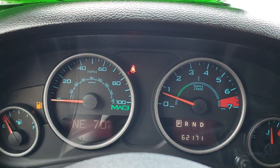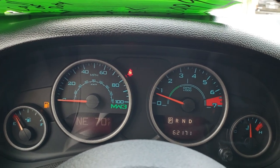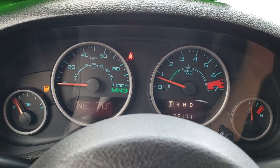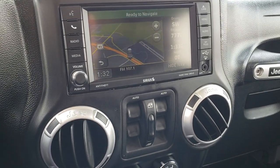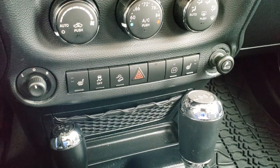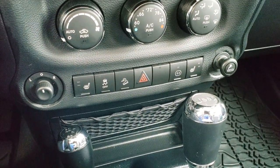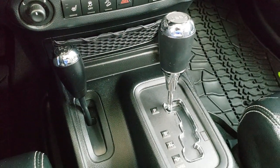This vehicle has 62,171 miles. You get the special Call of Duty instrument cluster, and this one also has the factory navigation system. It has power windows, power locks, power mirrors, heated seats, stability control, downhill assist control, and an automatic transmission.